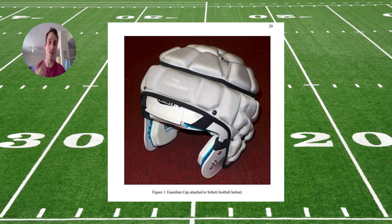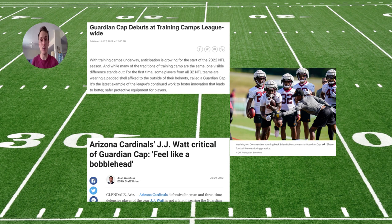That brings us to the NFL Guardian cap being debuted this preseason. The NFL is reporting a 10 to 20% reduction in impact severity. That is good, and no one's saying it's not — cough, cough, TikTok commenters.